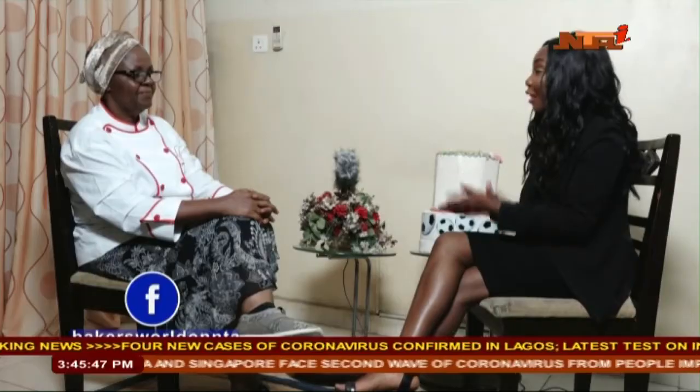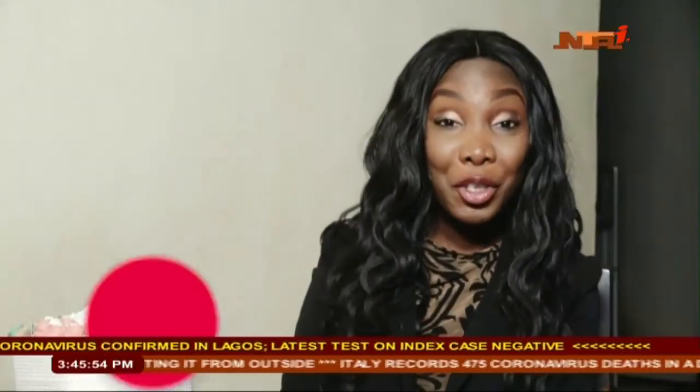Thank you very, very much. I am delighted to meet you. That was our conversation with the CEO of Lydia Cakes, Lydia Attane. Now, before we come back to decorate our cake, here is Baker's Gist for you, where we have a motivational talk and business management tips for you. Enjoy it.